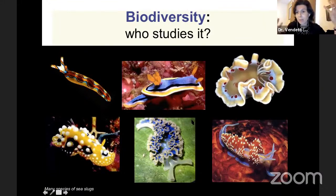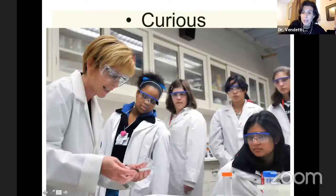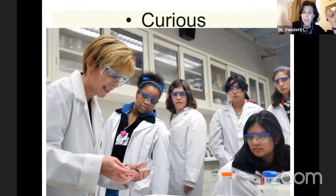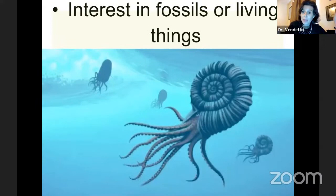Who studies it? Someone like me, or someone like you. What it takes to become someone who studies biodiversity or any science in general is someone who is curious — that doesn't necessarily mean you have to be the absolute best student in every subject; it means you just care about that subject and are interested in it. There's fossil extinct biodiversity as well as living biodiversity. These are artists' depictions of extinct cephalopods — extinct relatives of octopus and squid called ammonites that lived in the ocean hundreds of millions of years ago. We have an excellent collection of these at the museum in our fossil collections.